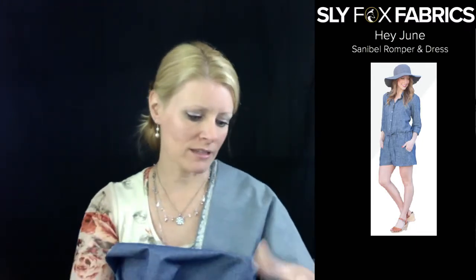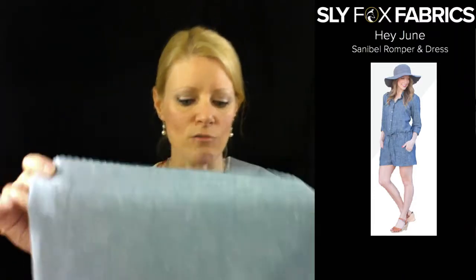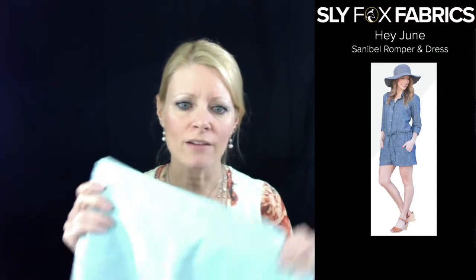It's the Hey June Sanibel romper and dress — I thought this was a really great example of something you could do with chambray. Here's another one that has some slub action going on in it with specs of white. It's really pretty. So those are like the variations of blue — we've got some lighter ones, we've got some a little bit deeper ones. There are five or six different colors of blue, just light to dark. We also have this mint.